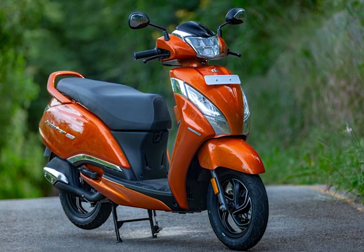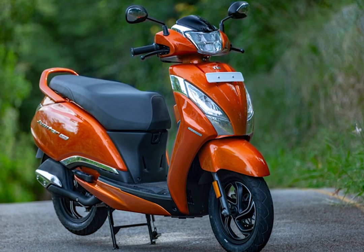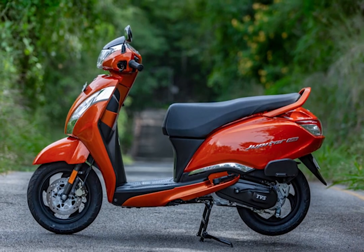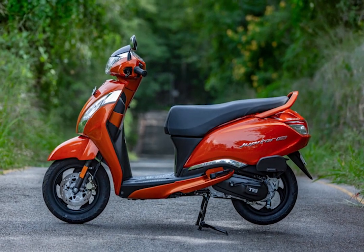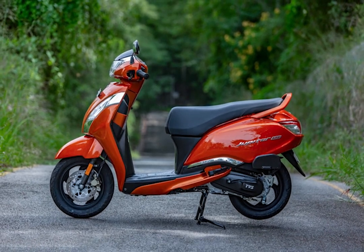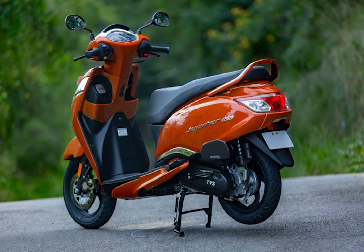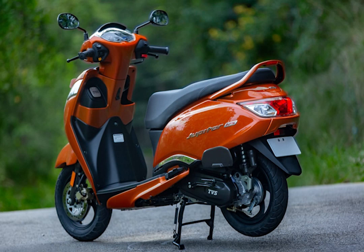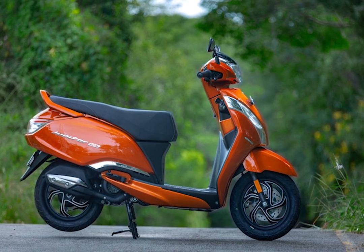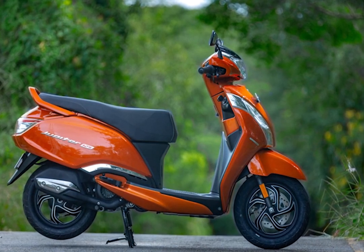First up is the Jupiter 125. This is a 125cc engine that produces 8 bhp of power and 10.5 Nm of torque. It has a disc brake, tubeless tire, and a charging port. It does 0 to 40 km within 3.7 seconds.